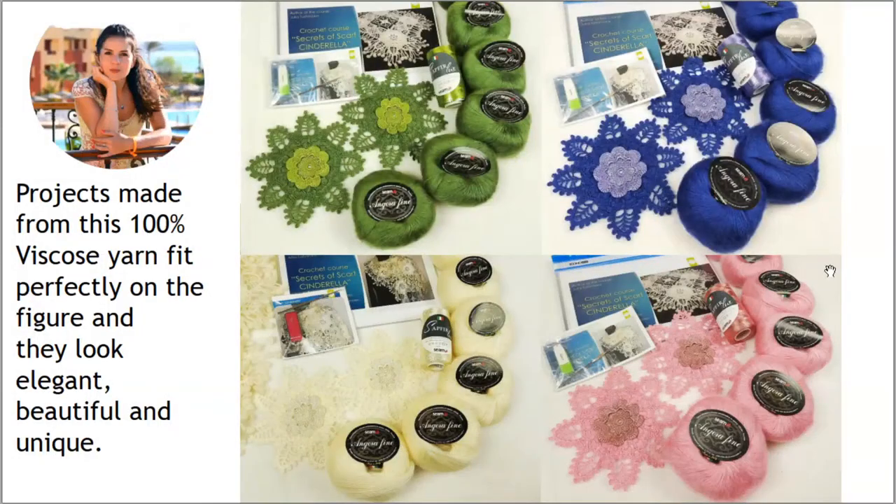Now you can see sample variants of VIP packages that I send to my students. You can use any colors you love for this project and each time you will get a different result. We have olive green, purple, pink colors, and ivory, which is our original kit — the same threads used for my Scarf Cinderella. We also have samples of the main Cinderella element in different colors, a journal with colored schemes, a USB flash drive, a crochet hook, and two types of threads: Sapphire Luxe and Angora Fine.